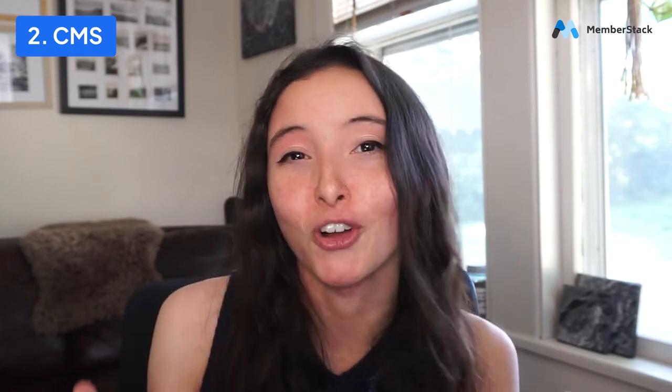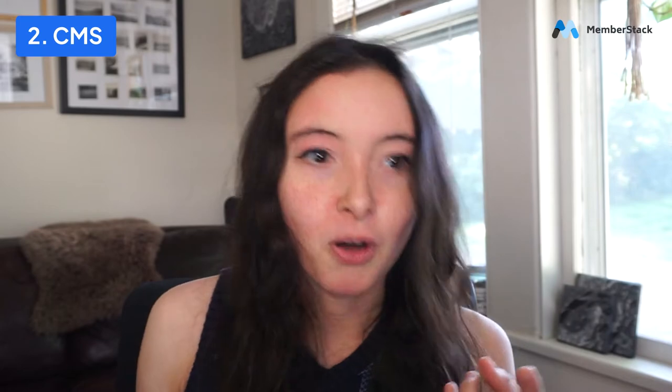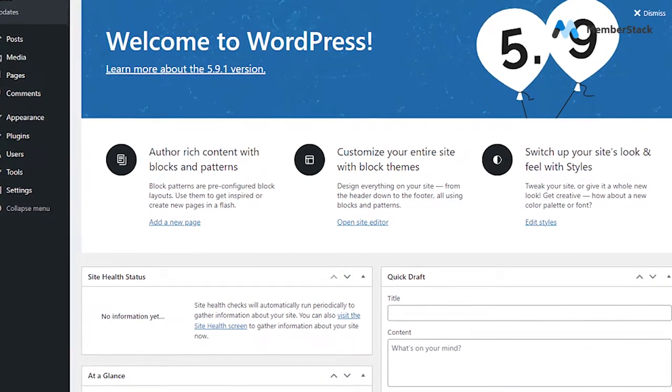Number two, content management system. It means exactly what it sounds like — it is the system you use to host and manage all of the content on your site. That means everything from pages, blog posts, team members, and things like that. When you start a WordPress site, it comes with a lot of things already set up at the get-go.